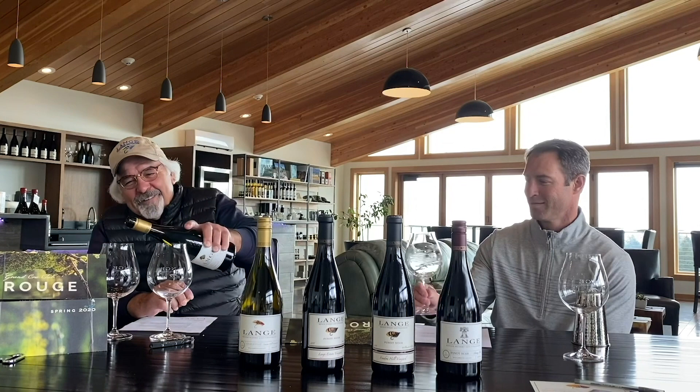We're going to taste some? Yeah. It's easier for me to talk when I have wine in my glass — you get a little parched. So here's the estate. Through all these winemaking years, you can still pour. I can still drink.